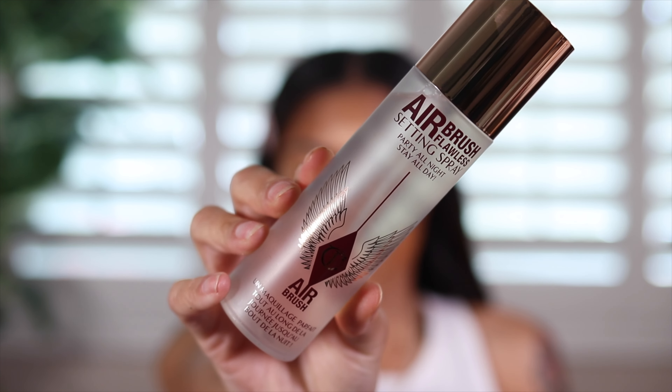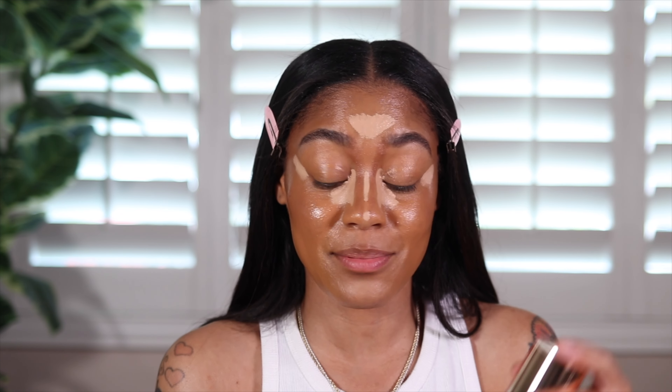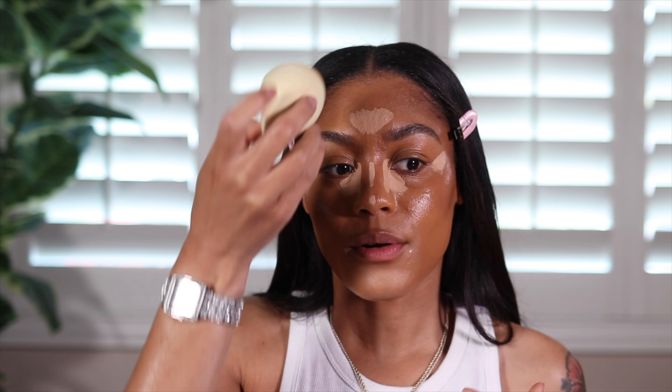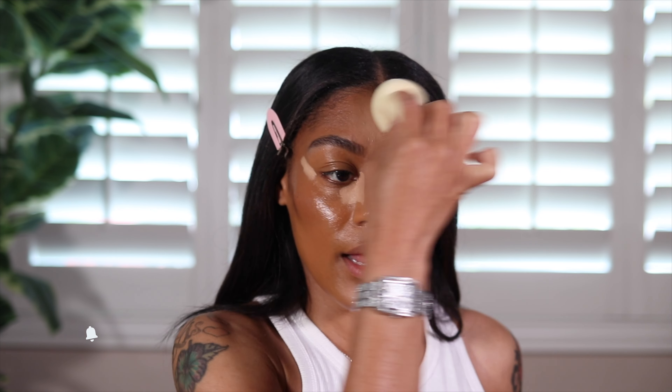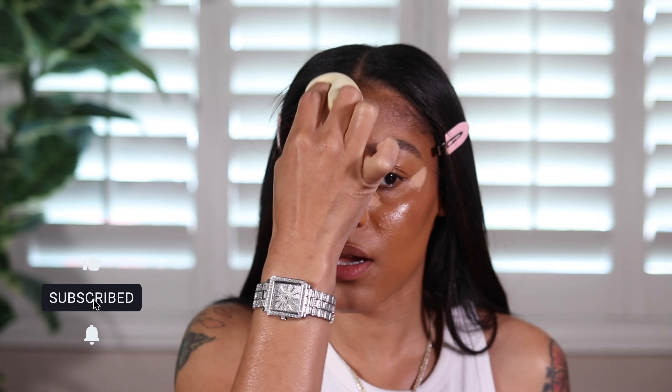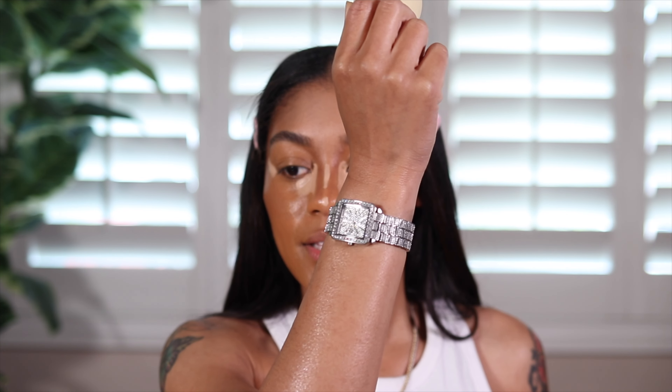Before I move on to continuing to blend out my skin, I picked up a new setting spray. I picked up the Airbrush Flawless Setting Spray Party All Night, Stay All Day by Charlotte Tilbury. It smells good — honestly it feels like I just sprayed water on my face, but it smells really good and it's not an overpowering smell. Now I'm blending out my forehead — adding that setting spray really helped blend it out because my chin was a little too hard to blend for my liking.